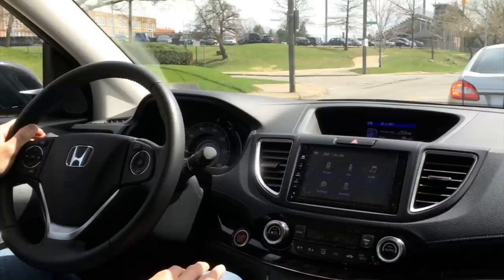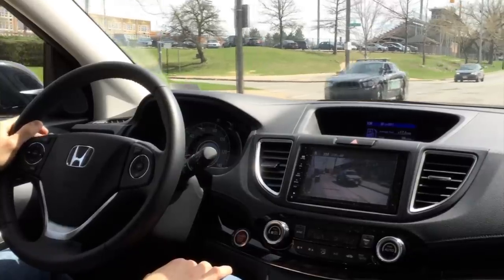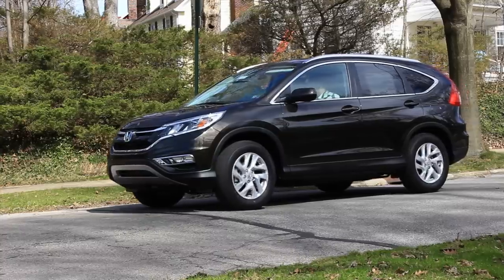Now I'm pushing that button on the turn signal stalk to activate the side camera. And look — I can see that Crown Victoria right there. I can almost read what it says on its door, and that's so cool. I think you can leave it on permanently, but it's just more distracting to an extent — it's a nice feature to have. On this turn there could be a bicyclist coming from behind me that I probably wouldn't be able to see beside me, but this totally changes that. It's activated as soon as I hit the turn signal to the right.